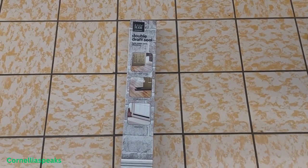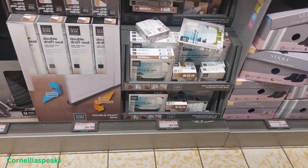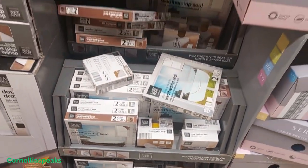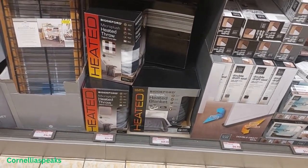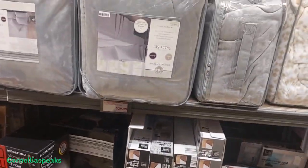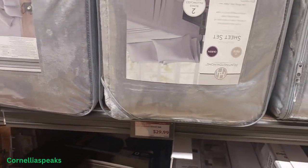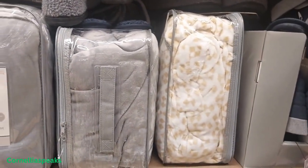I see this double draft seal and they are $7 — you know, they go under your door. I see some weather strips over there and they are $4.99 — not a bad price. A worker told me y'all need to come and buy everything in the store! I see some sheets — she said they are $29.99. I see gray and a pattern and a cream.